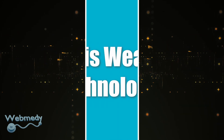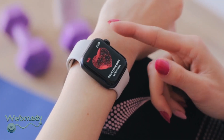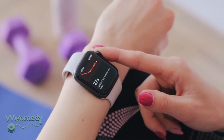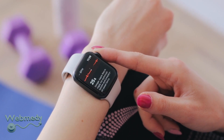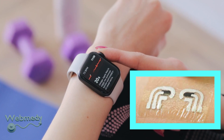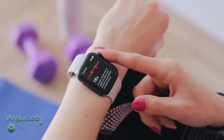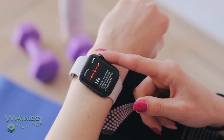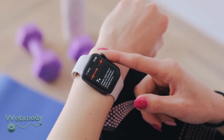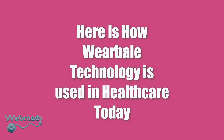What is wearable technology? Wearable technology includes gadgets and devices we can wear as accessories, or sometimes as implants. These devices can take different forms including jewelry, accessories, medical devices, watches, earbuds, fans, virtual reality and augmented reality technology, t-shirts, smart jackets, and more. Here is how wearable technology is used in healthcare today.